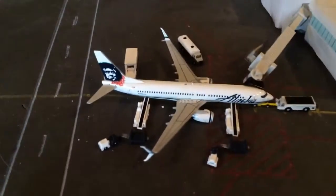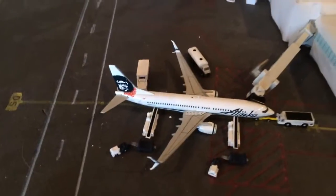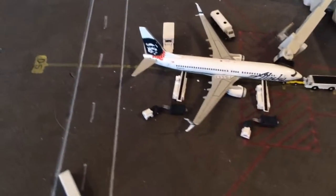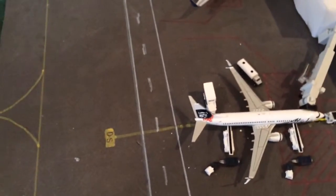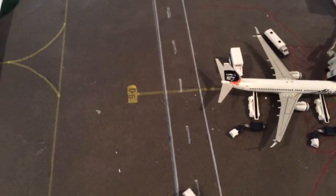A Volaris A320 is just pulling into the gate, coming in from Guadalajara. The Condor 767 is going to be taking off in around an hour to Frankfurt. We have the new Alaska 737-800 going on seasonal service to Cancun — that's why he's in Terminal D, the International Terminal. That route starts in the fall and ends in the spring.